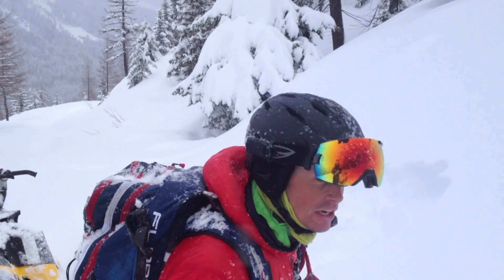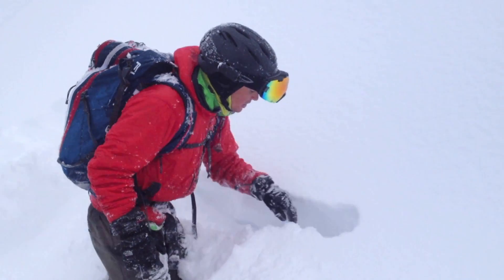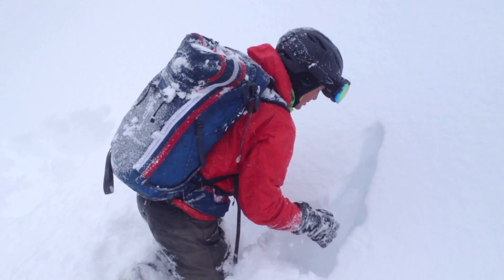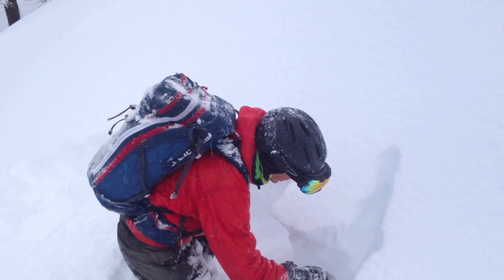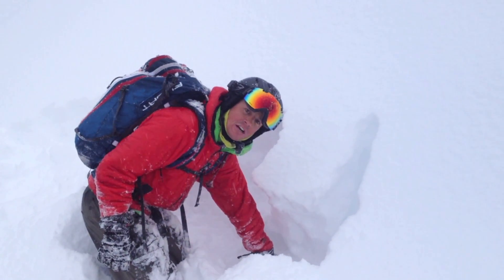One of the quick tests you can do to see if you have an upside-down snowpack — higher density snow over low density snow — is just a real quick hand pit. I could do this with a shovel, or if I don't want to take the time getting it out, I can just do a really quick dig here.